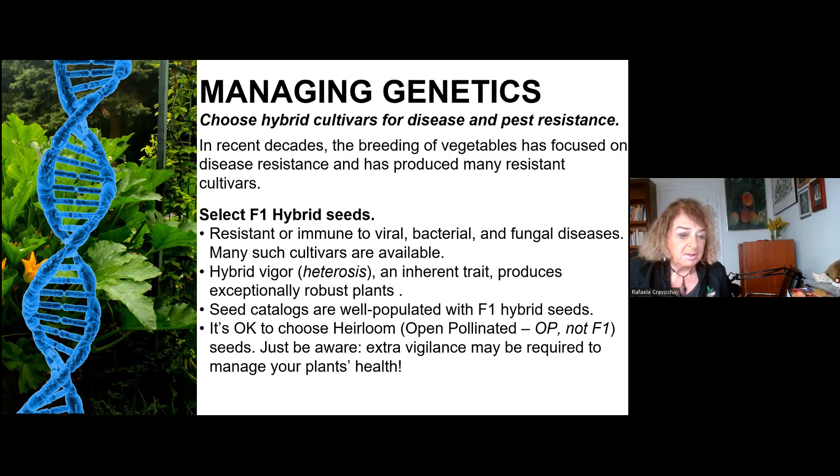Having said all that, you can use heirloom tomatoes — it's okay to use them. Just be aware they don't have the resistance that hybrids have, and you should expect to take extra care. You can grow them and they're fine; they're consistent with the program overall, but just give them a little bit extra attention.